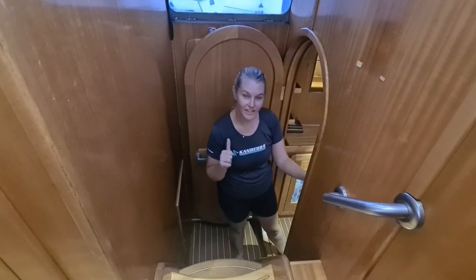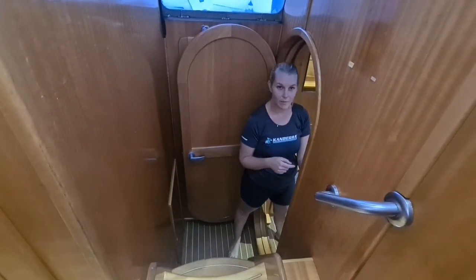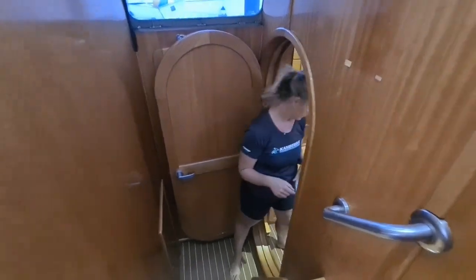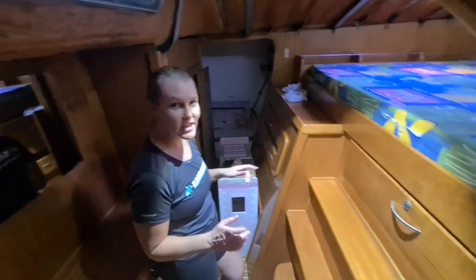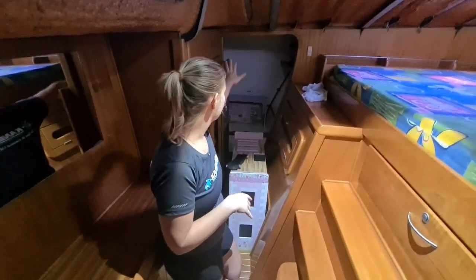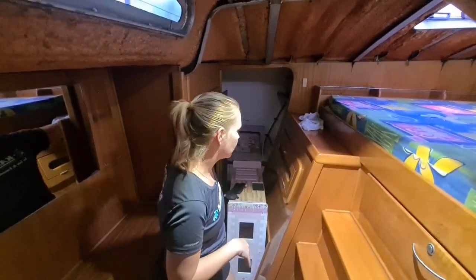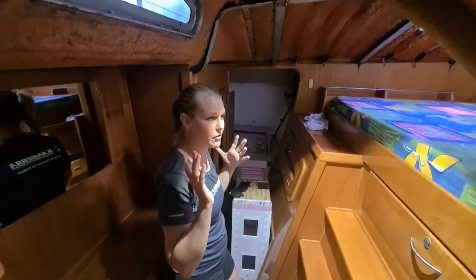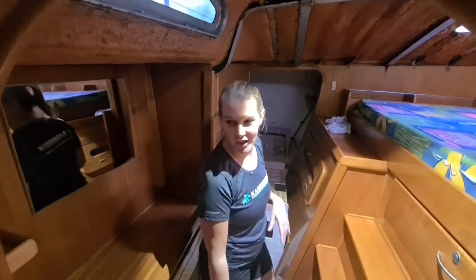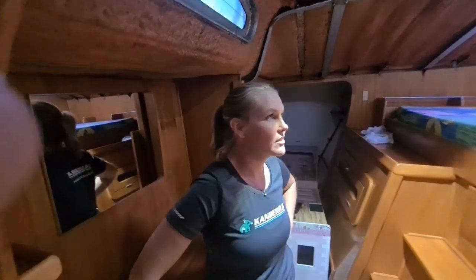Coming down these stairs we're going into what's going to be the guest cabin and the toy room. In here we'll have the guest bed, and forward we'll have Charlie's dollhouse. This cabinet will hold all the toys — we'll try to keep all the toys in one area of the boat. That's pretty much the plan for this room.